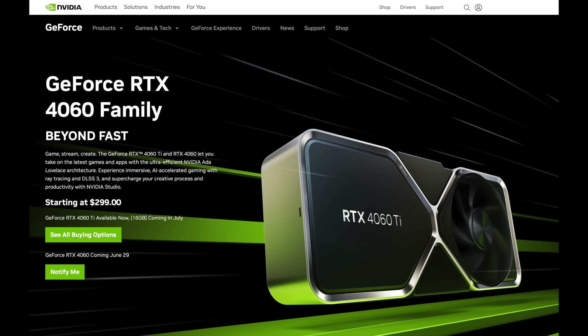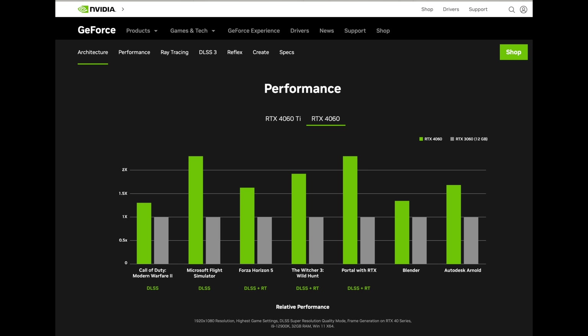The Nvidia RTX 4060 is launching a little sooner than most people expected. But why does Nvidia have to lead with the DLSS numbers? It's been proven that gamers don't want to see that — the GPU is twice as fast as the 3060, but then you have to see that it has frame generation there.